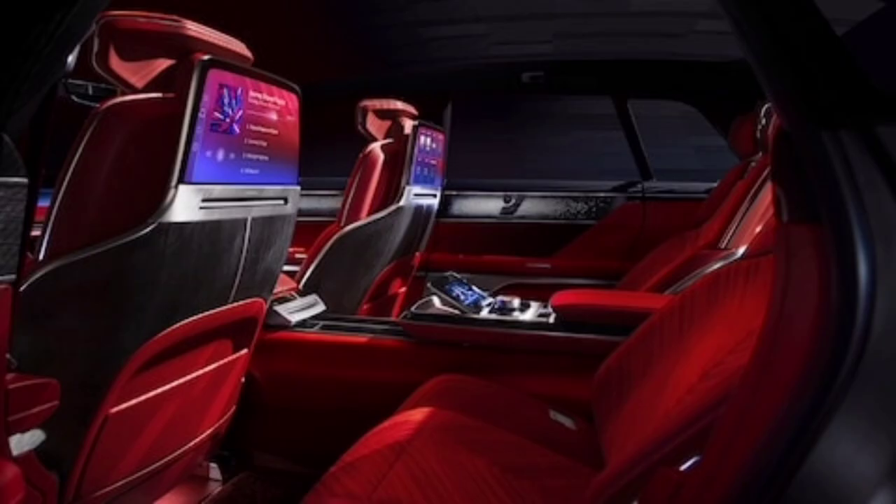Minimalist front and rear styling comes alive with animated LED welcome lighting that culminates in filling the vertical signature lamps like 'digital rain.' General Motors is reaching way beyond its CT6 customers or the Audi, BMW, and Mercedes crowds — it's swinging for the Aston, Bentley, and Rolls-Royce fences with the 2024 Cadillac Celestiq.